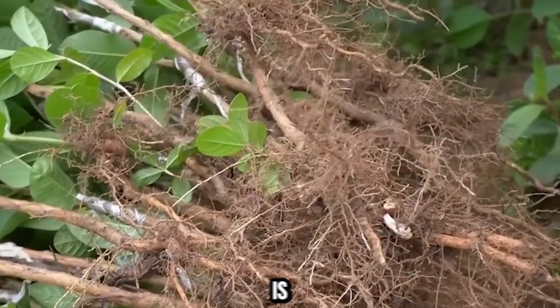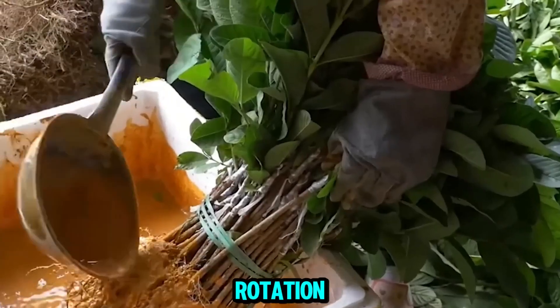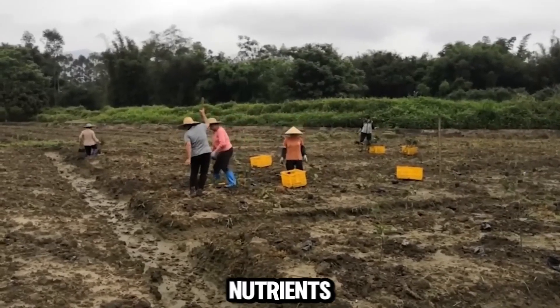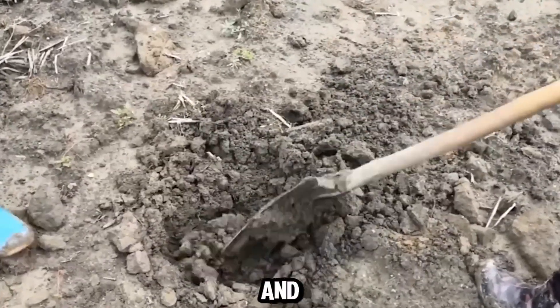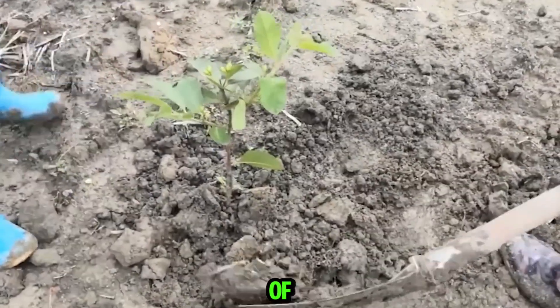One of the core principles of organic farming is maintaining soil health. Farmers use techniques such as crop rotation, cover cropping, and organic fertilizers to enrich the soil. These methods help to restore nutrients, improve soil structure, and enhance microbial activity, all of which contribute to the robust growth of guava trees.